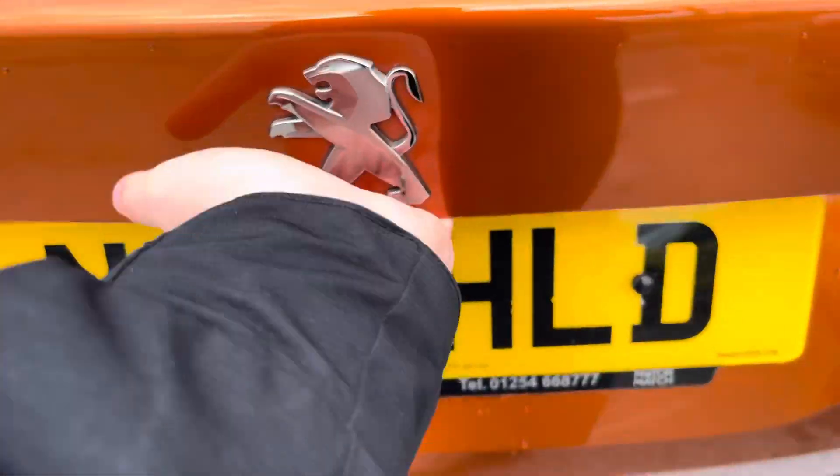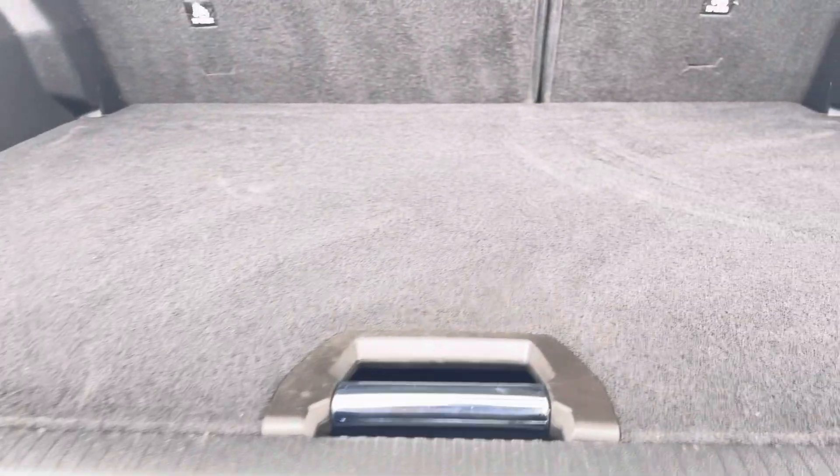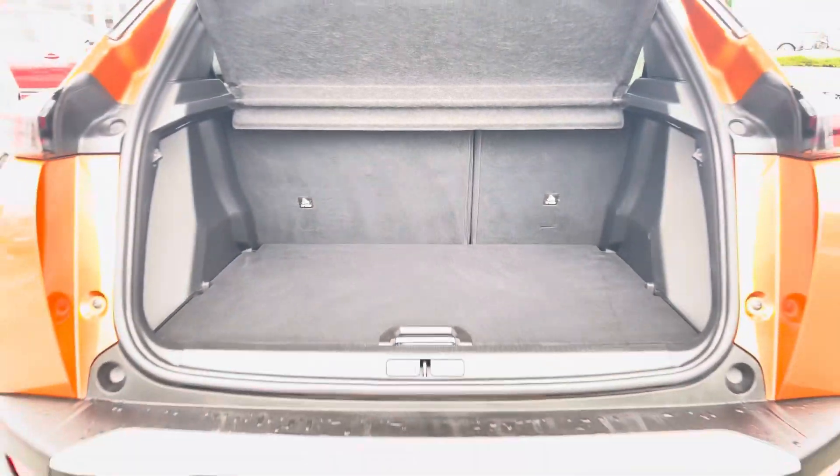Moving to the rear of the car and taking a look at the boot space, it certainly does not disappoint. We have a very spacious boot, perfect for your weekly shop and any luggage you may need to carry. And for any larger items, those rear seats also fold down.